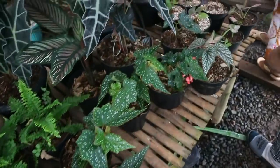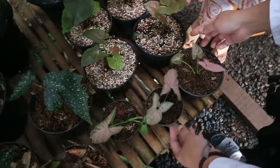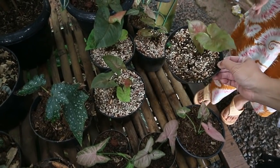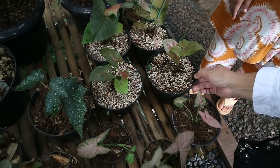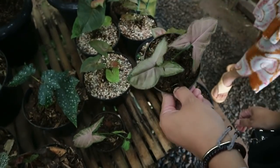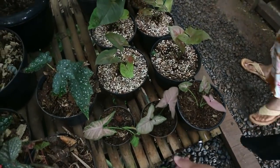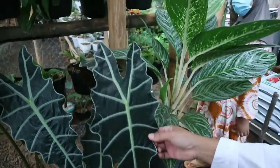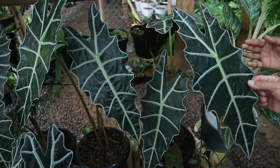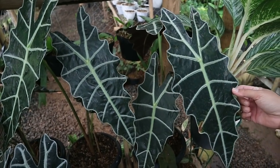Here's Syngonium Pink - 25,000. This different variety is Maria Allusion - 20,000 rupiah. Over here is Alocasia Amazonica - priced at 150,000. The price can be negotiated if you come directly to the store.